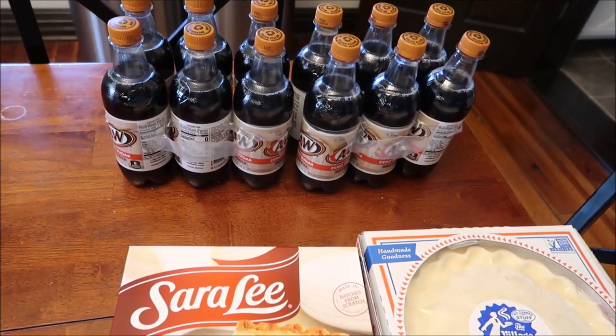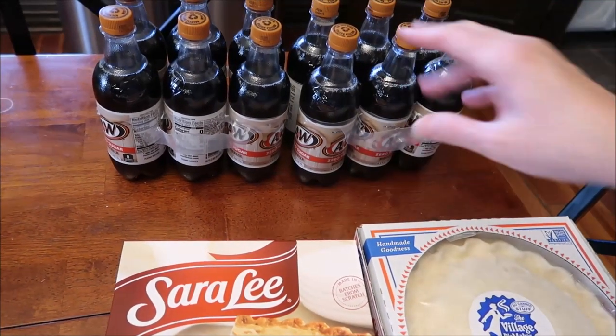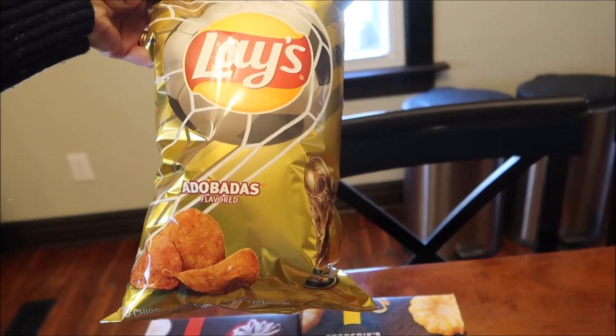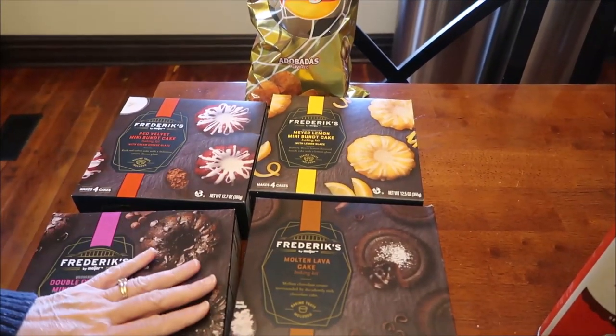We bought two A&W Zero Sugars - we actually bought those at Walmart, not Kroger. At Meijer we bought the new Lays potato chips.